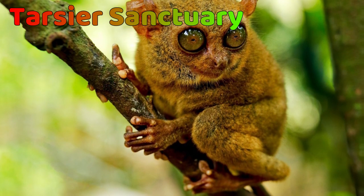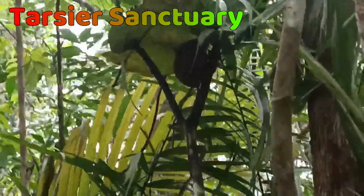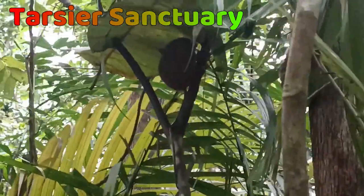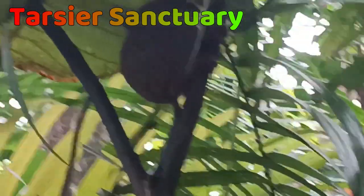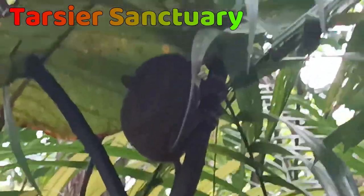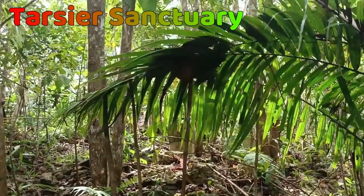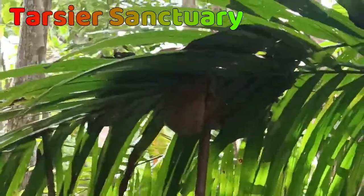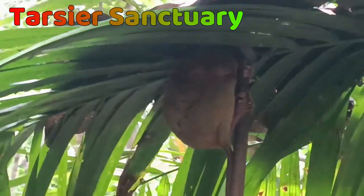However, Bohol is renowned for its sanctuary tours for Tarsiers, which help to preserve and educate people about the species. If it's your first visit to Bohol, do not miss the Tarsier Conservation Area in Loboc or the Tarsier Sanctuary in Corella. The Tarsier Sanctuary allows visitors not only to observe the tiny creatures up close personally, but also to learn more about them.